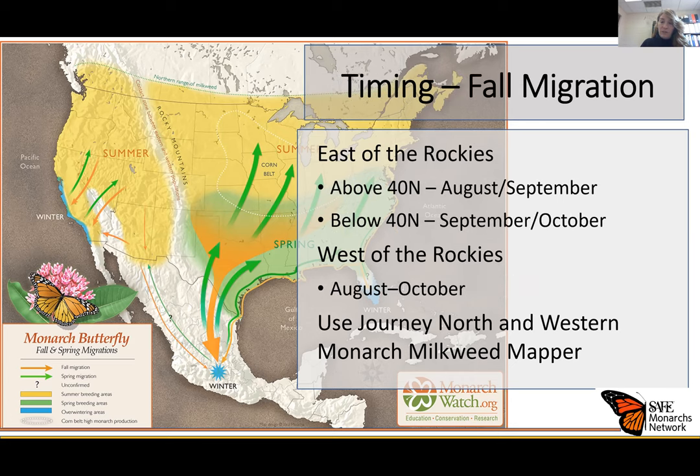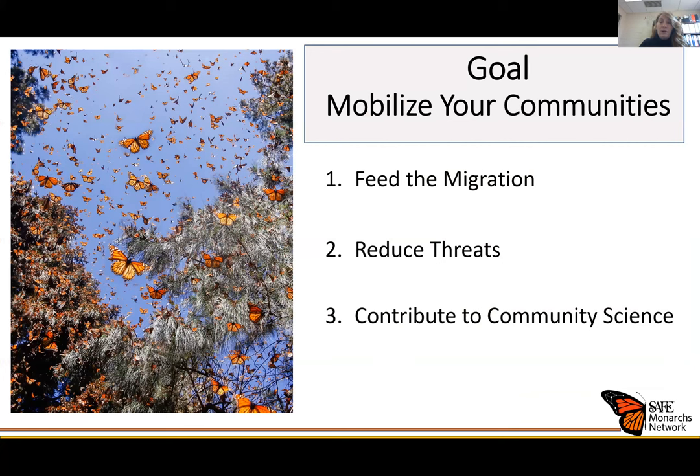We have a fall version of the toolkit as well, which we update each year and send out in August. The fall migration is another great time to engage your audiences and share actions they can take to help monarchs. Just like the spring toolkit, the fall version has information broken up by population and location. You can also use Journey North and the Western Monarch Milkweed Mapper to track both spring and fall migrations to pinpoint your messaging each year.